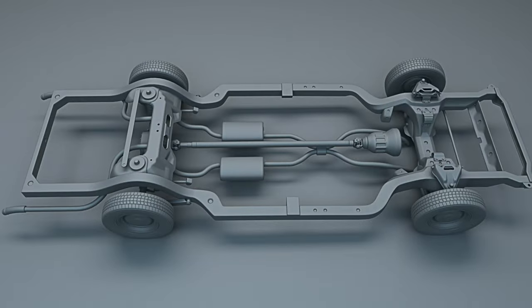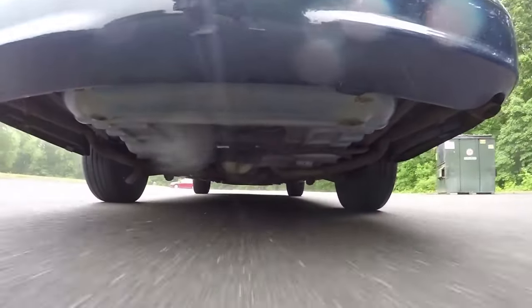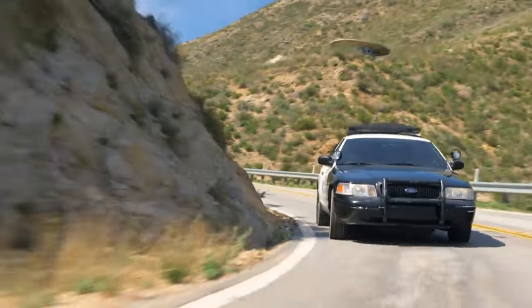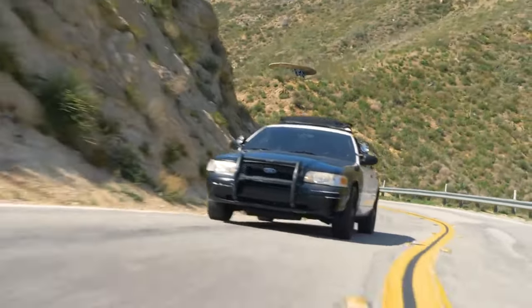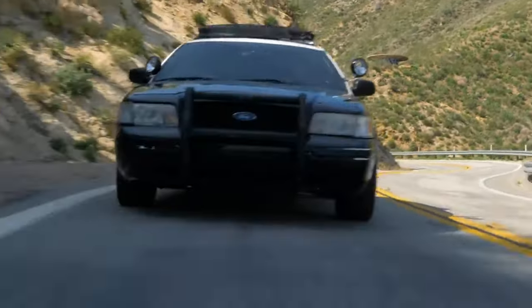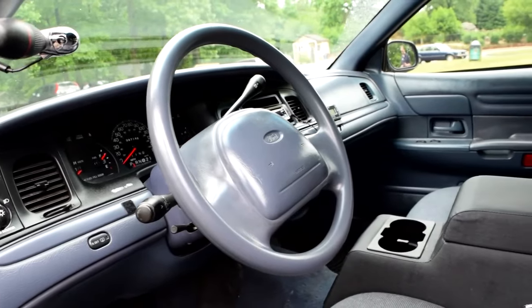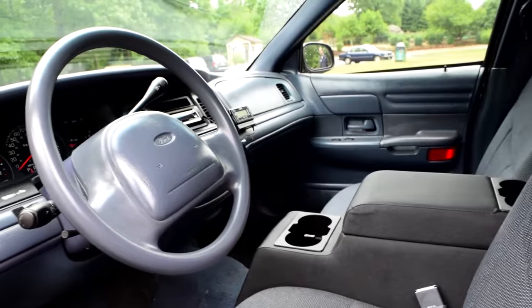Do not expect the Crown Vic to use a ladder frame in 2025. With the focus on efficiency, there is no room for such a setup nowadays. The new architecture also brings fresh styling. The simplicity and practicality of the previous vehicle were part of its charm. However, in the spirit of evolution, the 2025 Ford Crown Victoria is embracing a more contemporary aesthetic.